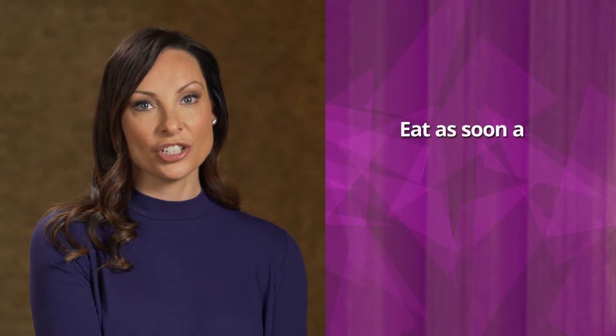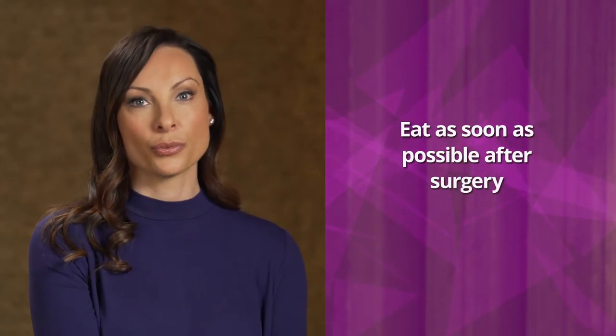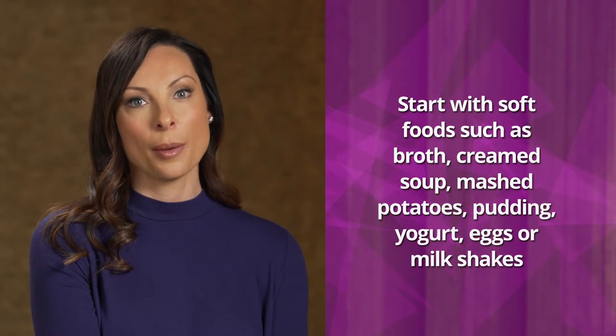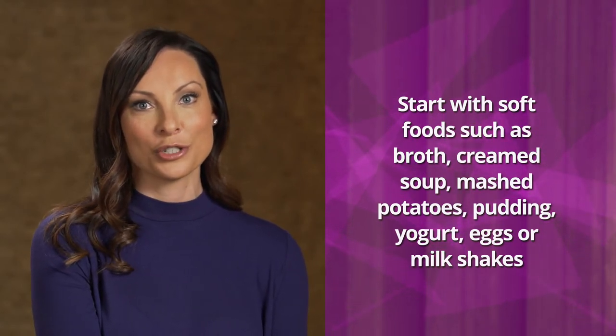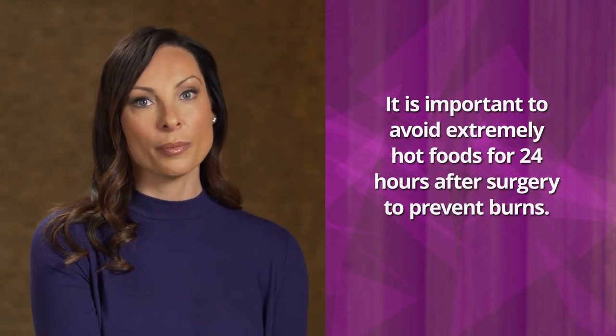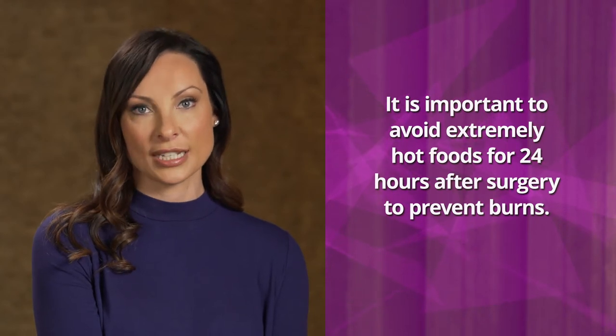To help with medication tolerance and reduce the chances of nausea, we recommend you eat right away after surgery. Start slow with soft foods such as broth, creamed soup, mashed potatoes, pudding, yogurt, eggs, or milkshakes for the first two to three days. Diet can gradually be expanded as tolerated. It is important to avoid extremely hot foods the first 24 hours. Your mouth will remain numb after surgery and you will want to prevent any burns inside the mouth.